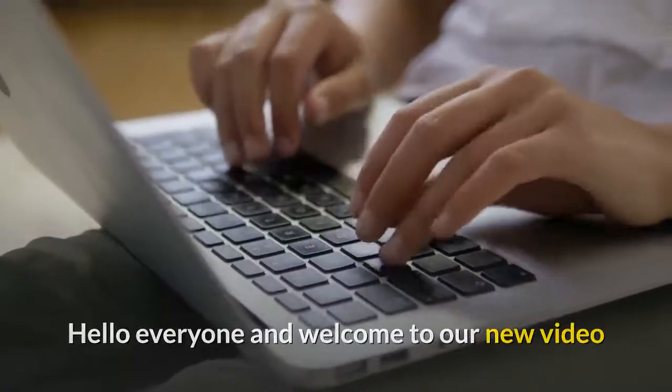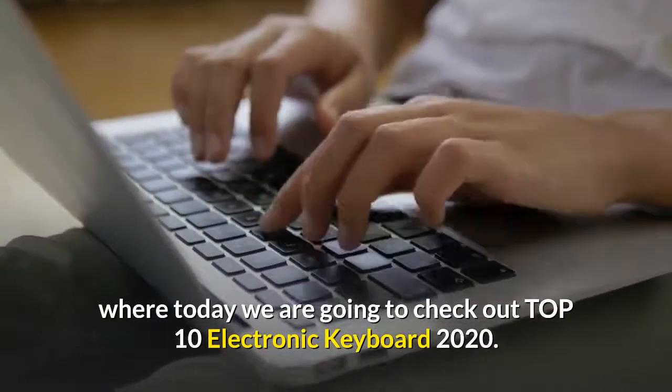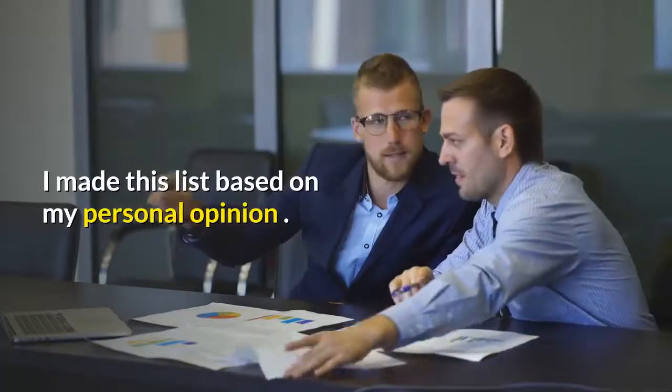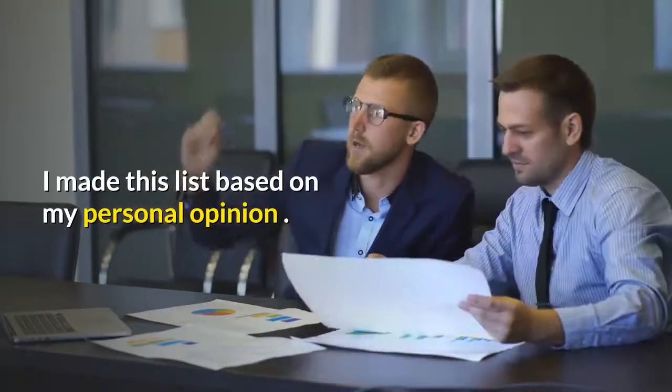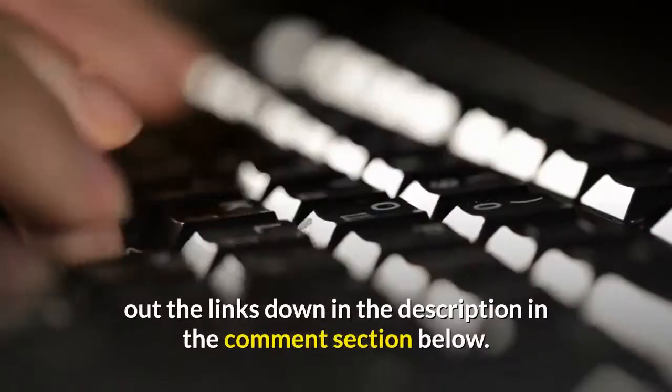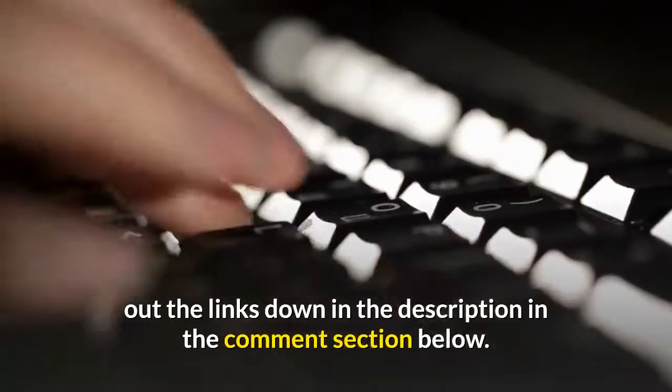Hello everyone and welcome to our new video where today we are going to check out top 10 electronic keyboards of 2020. I made this list based on my personal opinion. Find out more information about these electronic keyboards — you can check out the links down in the description and in the comment section below.